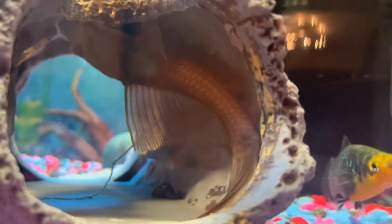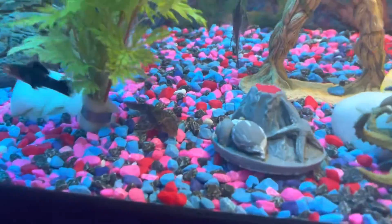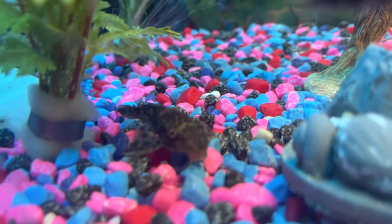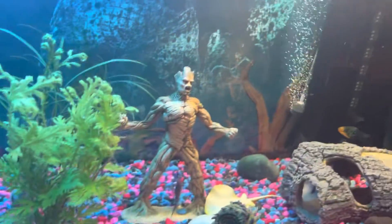Whoa, that fish is coming up to me! There it is — that one's out. That one just comes out and stays in one place for a little bit, then keeps moving.